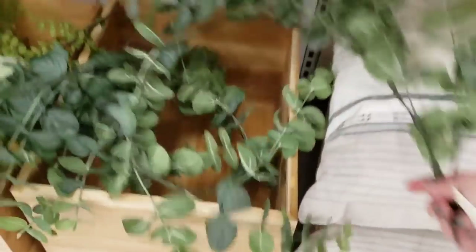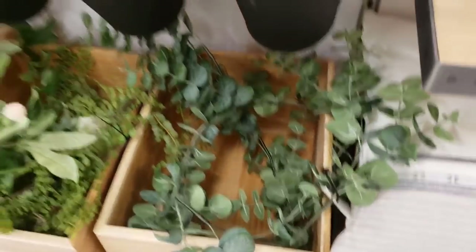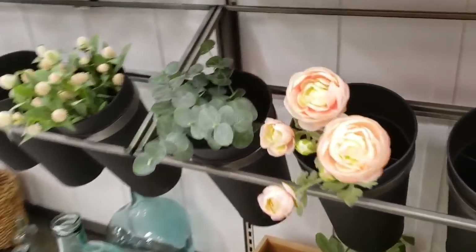These are for the garland and this is going to be $22.99. It looks like they had a lot of pretty flowers here but they're already gone.